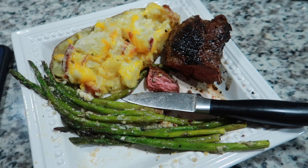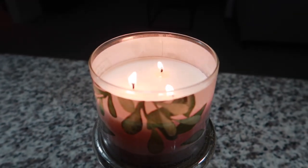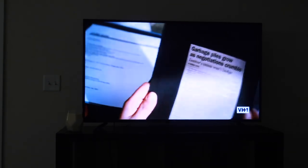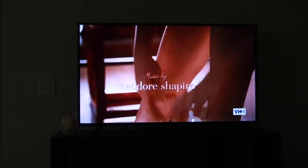I didn't vlog it but this is the finished thing. The Devil Wears Prada is on — aka the best movie ever. So you'll find me here, curled up on the couch.